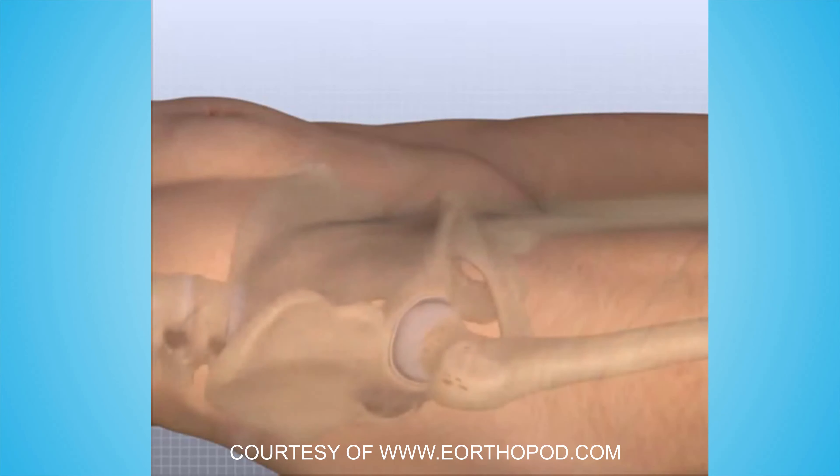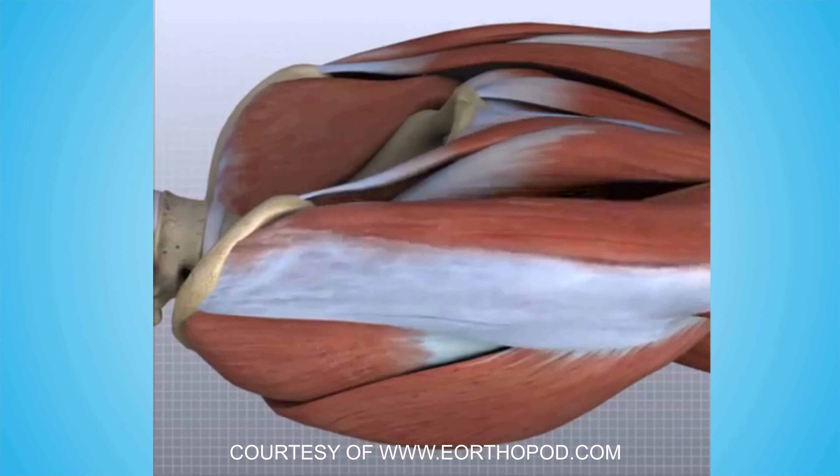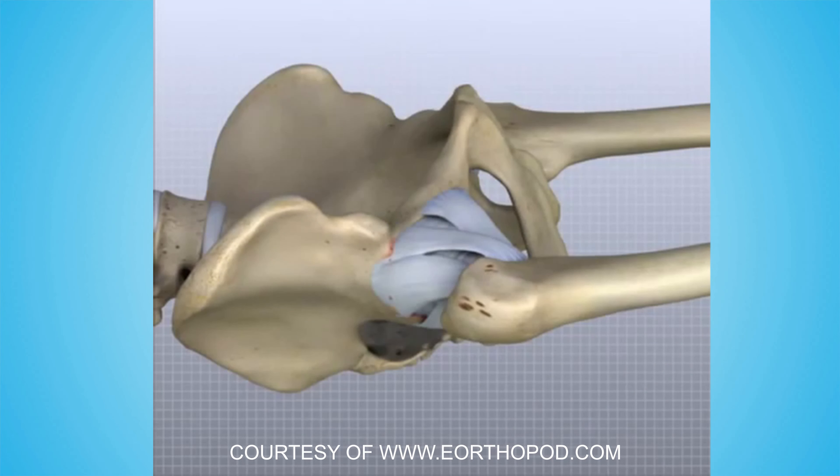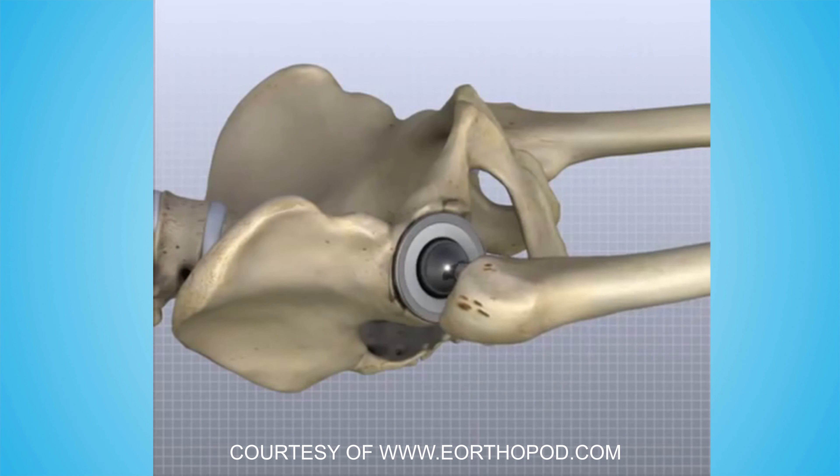During surgery, an orthopedic surgeon will make a small incision in the front of the hip. The surgeon then spreads the muscles surrounding the hip joint. Once access to the hip joint is achieved, the surgeon resurfaces, removes, and replaces the damaged bone.